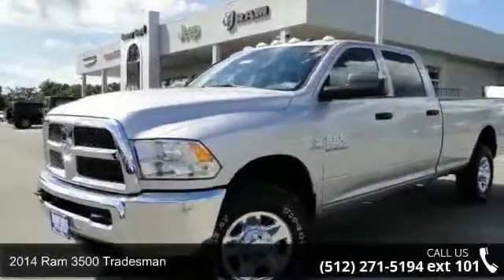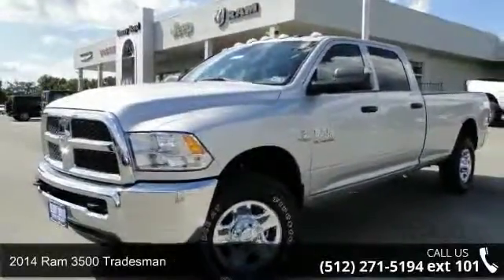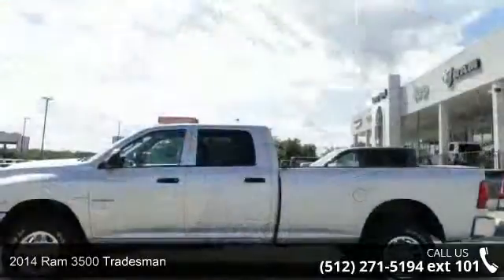Check out this 2014 RAM 3500 Tradesman. This may be the set of wheels you've been looking for.